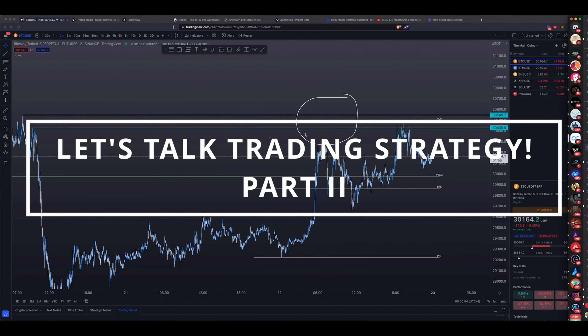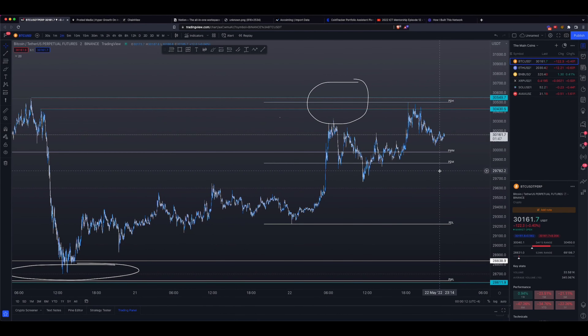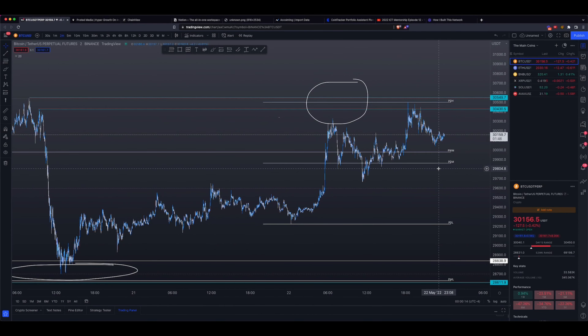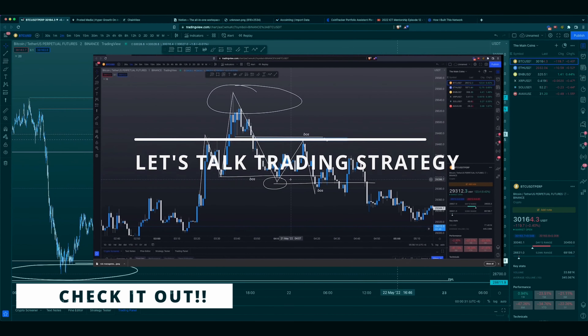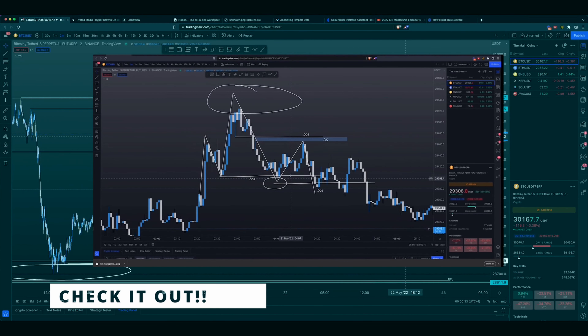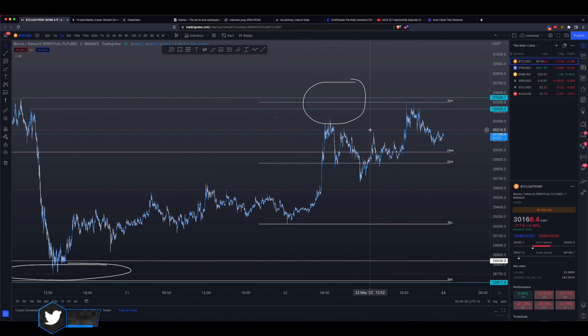What's up everybody? This is sort of like a part two, just another example of my trade setup that I take on a day-to-day basis that makes me a lot of money on a very consistent basis. If you have not learned exactly what this trade setup is, I'm not going to be talking about that. Make sure you watch the first video before you watch this one — I would highly suggest you click off this video if you do not know my ideal trade setup.